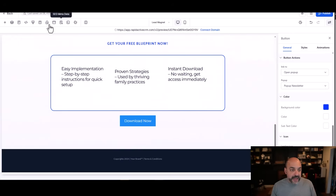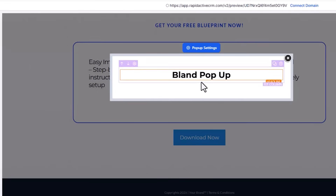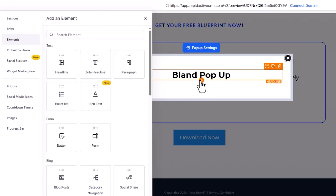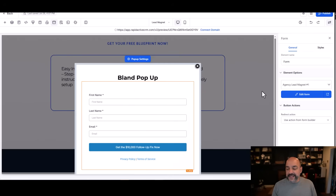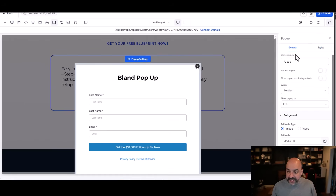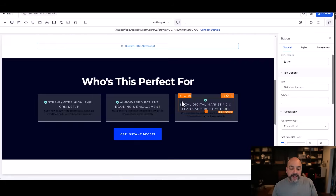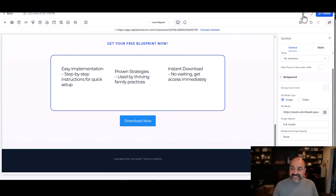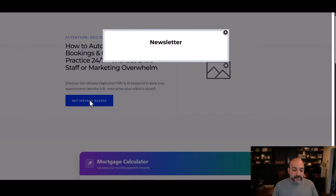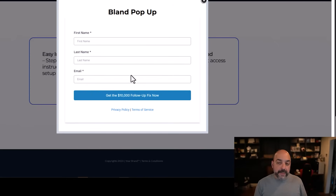I'll create another pop-up and call it 'bland pop-up,' adding a different form — agency lead magnet. Go back to pop-up settings and name this one 'pop-up agency form.' Now one button links to the newsletter pop-up and another links to the agency pop-up. Go into preview and look — newsletter pop-up shows up, scroll down and the agency pop-up shows up too. Now you have the ability to do multiple pop-ups, but remember you have to enable this on the agency Labs side so all your clients have access.